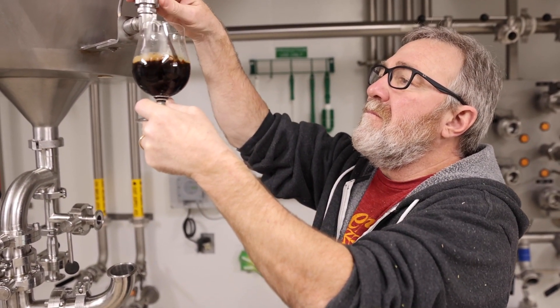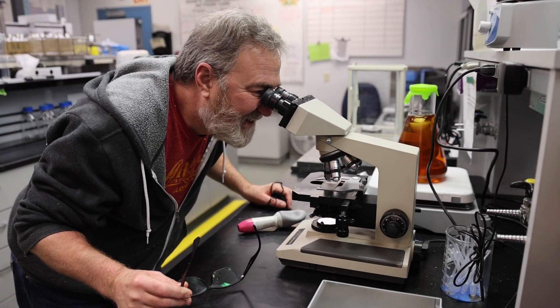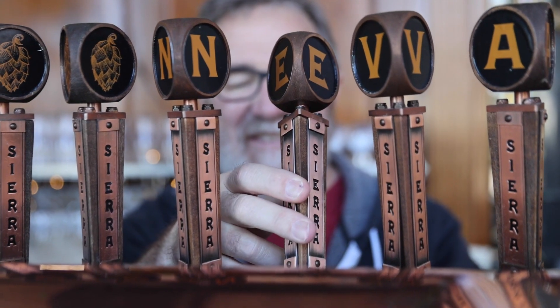Hi, I'm Terrence Sullivan, Sierra Nevada Brewing Company, and this is Tank Tested. This is a behind-the-scenes look at Sierra Nevada Brewing Company and a wild journey into everything it takes to make great beer.